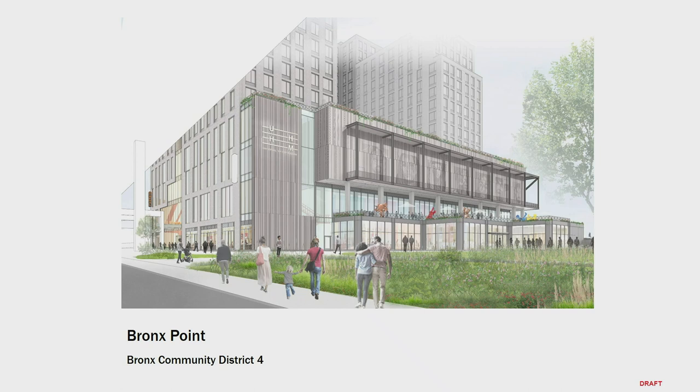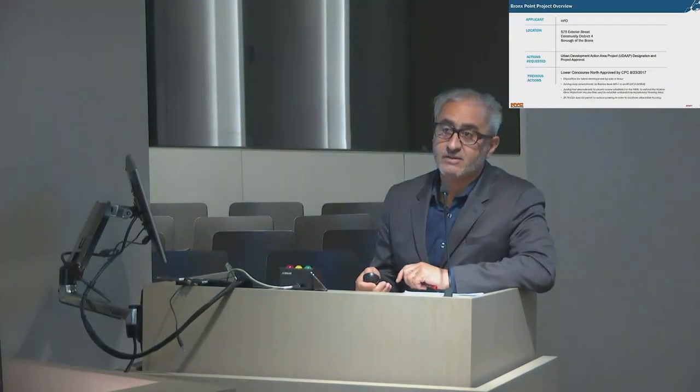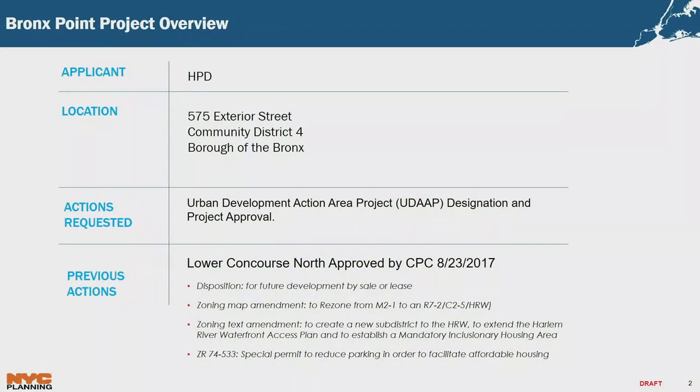Good afternoon, Commissioners. This is the Bronx Point Project in Community District 4 of the Bronx. The applicant is HPD. The location is at 575 Exterior Street. The action requested is an urban development action area project designation and project approval, otherwise known as a UDAP. You might recall this project as the Lower Concourse North project, which was approved by the Commission on August 23rd, 2017.